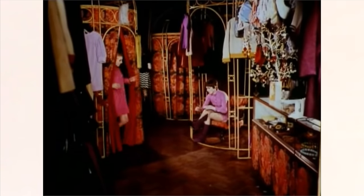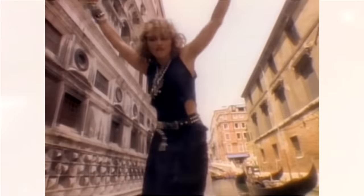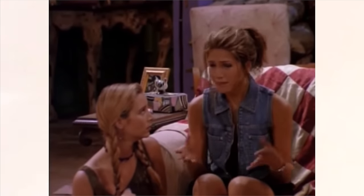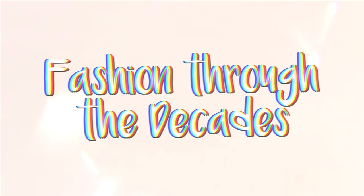Hola guys, it's Katie and welcome back to Steal the Spotlight. Today we're going to be looking at some of the biggest trends from previous decades. Usually what's old does become new again with the fashion industry constantly recycling style, so I thought it'd be fun to look at some of the key moments in our style evolution.